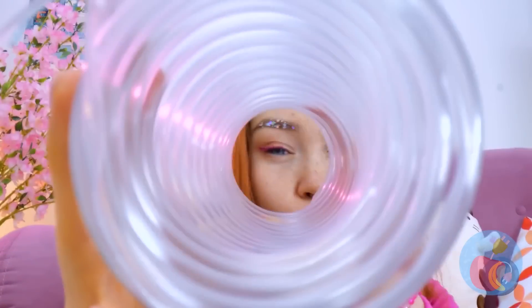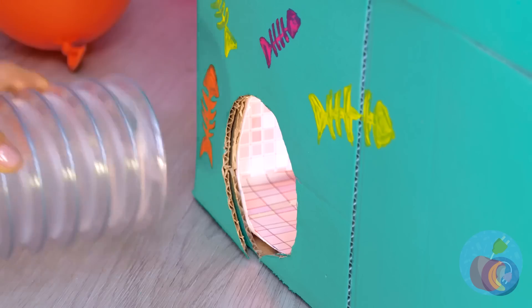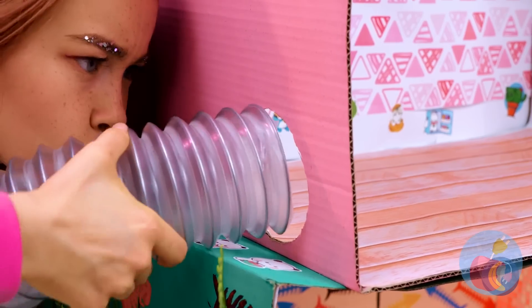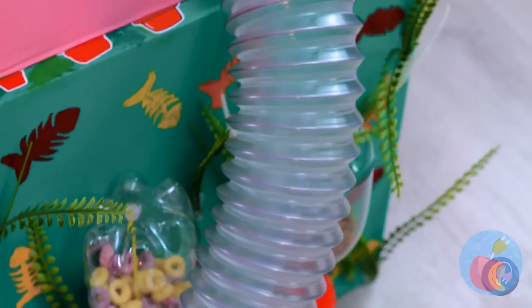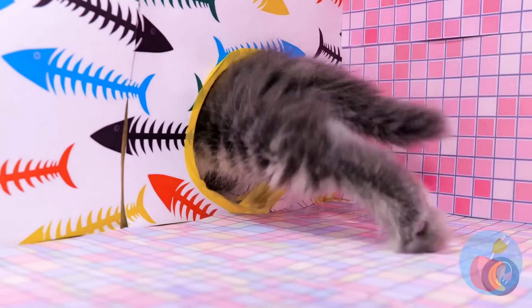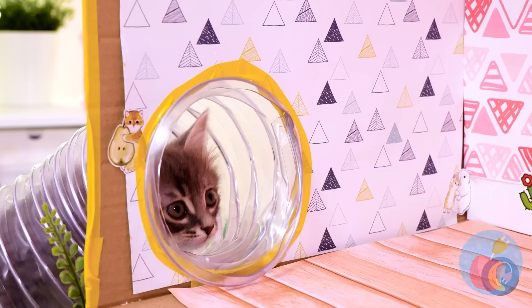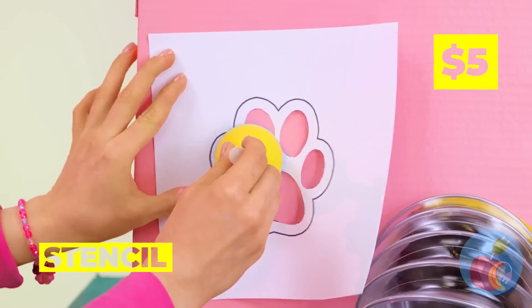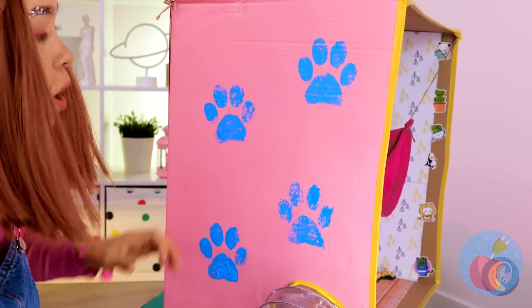Now it's time to have some fun with this long tunnel — add them to some cardboard boxes. Now our tree kitten has his very own tunnel system! After all, why should hamsters have all the fun? Let's add a little personalization while we're at it — there's no doubt what furry friend lives here.